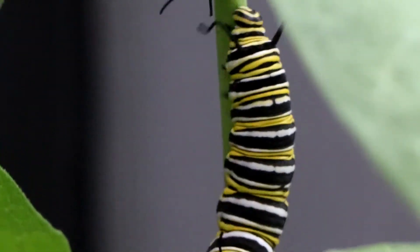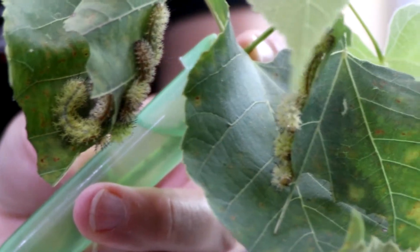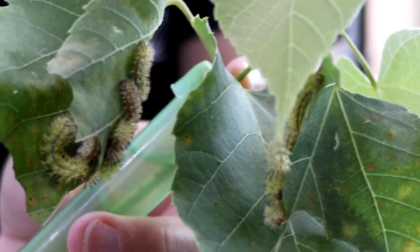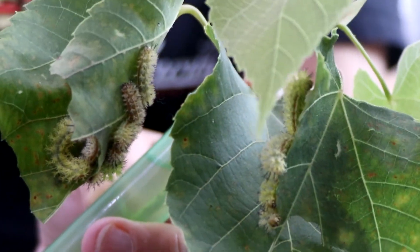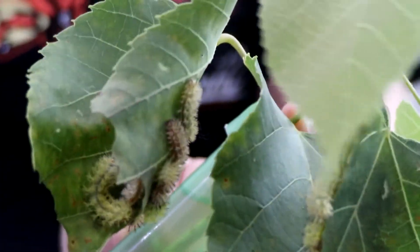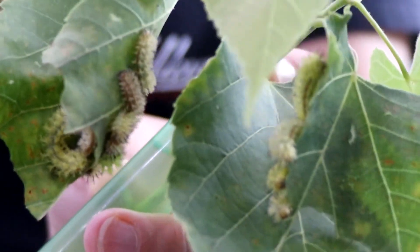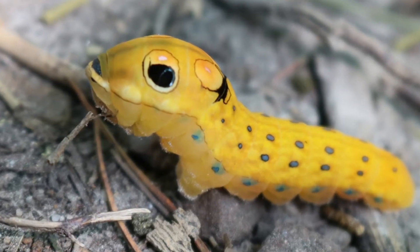Not all caterpillars are as cute and cuddly as Pokemon may lead you to believe. Some species of caterpillar have a predator repellent, as they can sting and deliver a sharp pain or rash towards an aggressor. Blair here from Idyllwild Butterfly Farm in Louisville was brave enough to bring out some of the stinging caterpillars. The spines deliver multiple stings at once, unlike a bee sting. Or caterpillars can even shoot their chemical defenses at an attacker.